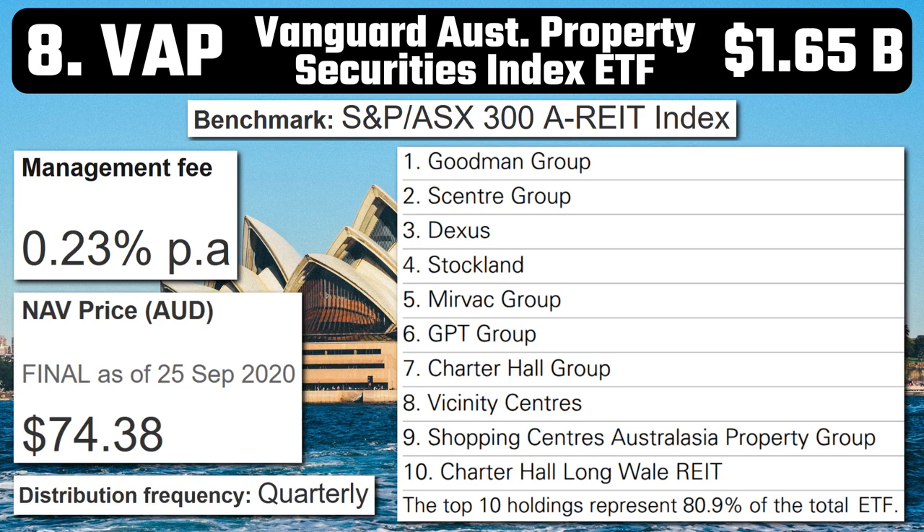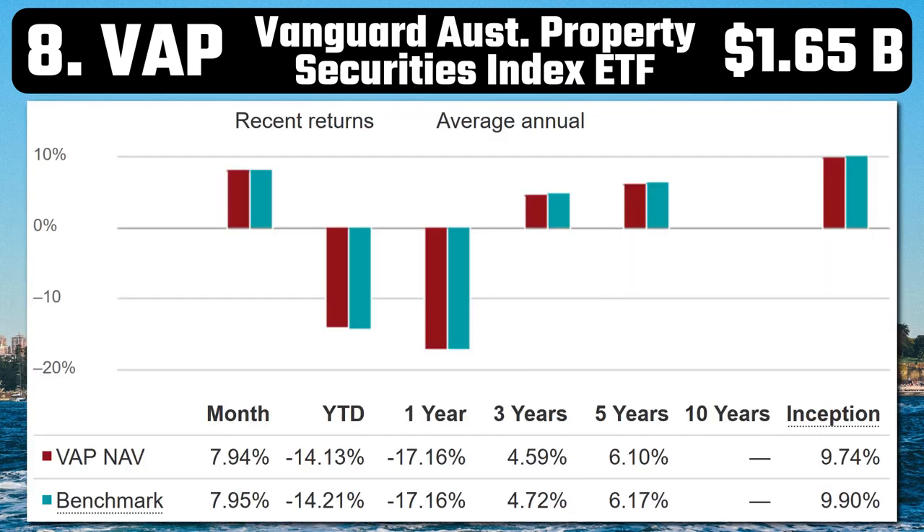Number 8 – VAP – Vanguard Australian Property Securities Index ETF. As many of you would know, property is a bit of an obsession with many Australians. This ETF has $1.65 billion in assets, a management fee of 0.23%, quarterly distributions, and seeks to track the S&P ASX 300A REIT. Basically, this means it invests in property groups such as Scentre and Stockland. Understandably, it's had pretty awful returns over the last year of minus 17.16%. However, historically over five years, it's had returns of 6.1%. I personally wouldn't invest in VAP, but many Australians would politely disagree.